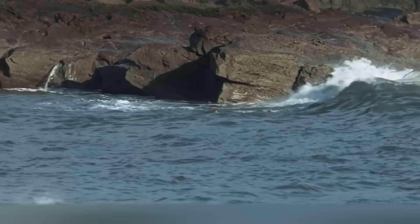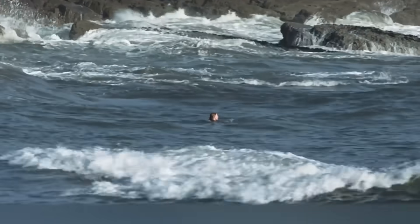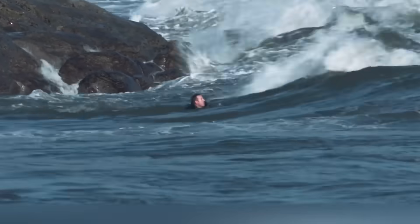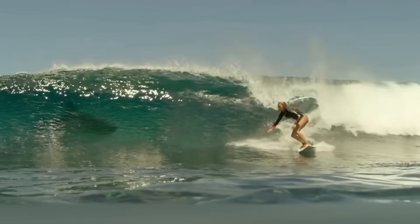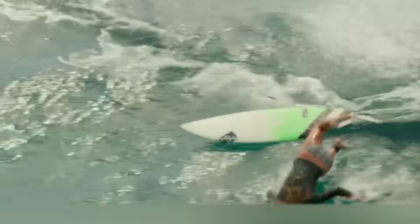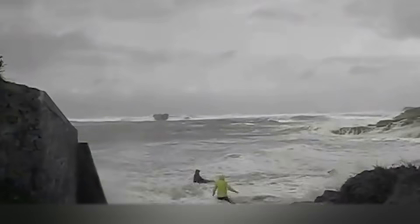Rip current. Every year about 300,000 people drown in the seas and oceans, and these sad statistics can hardly surprise anyone. The sea is a dangerous place — it's deep, it has sharks, high waves, and currents. And the latter can cause harm to people even if they're near the shore. This amazing and terrible phenomenon is known as a rip current.